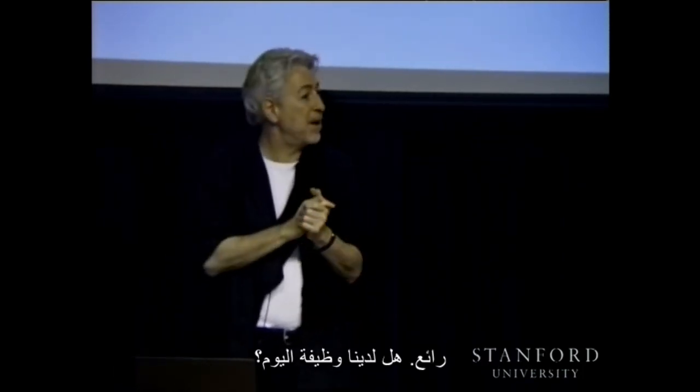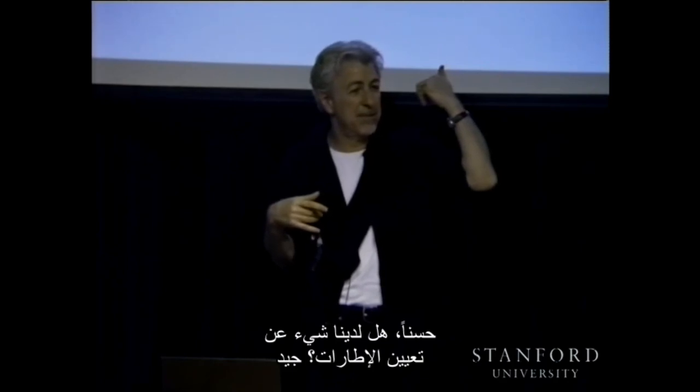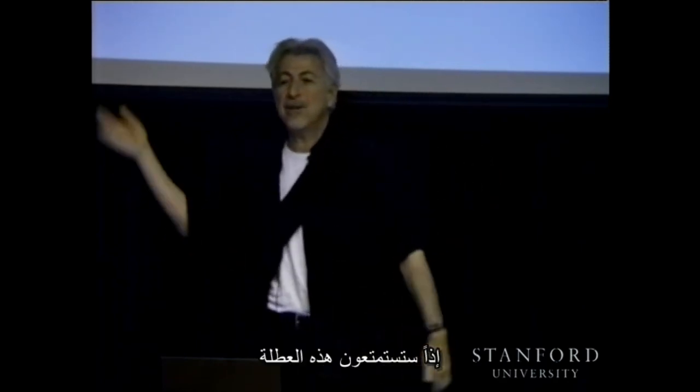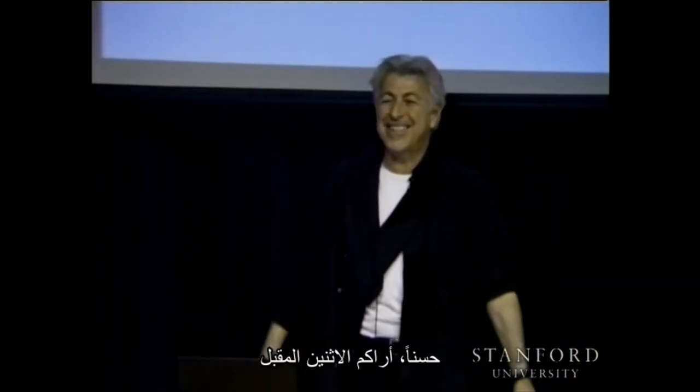There will be homework involving frame assignment and DH parameter computation. See you next time.